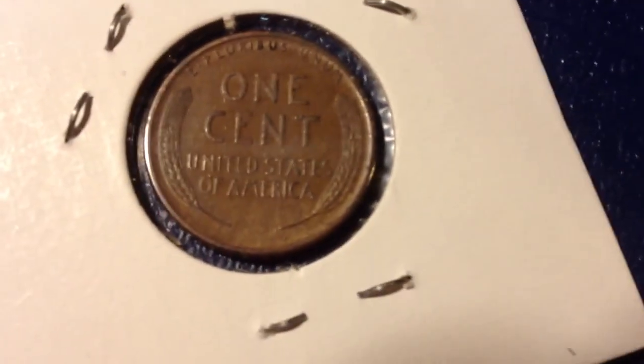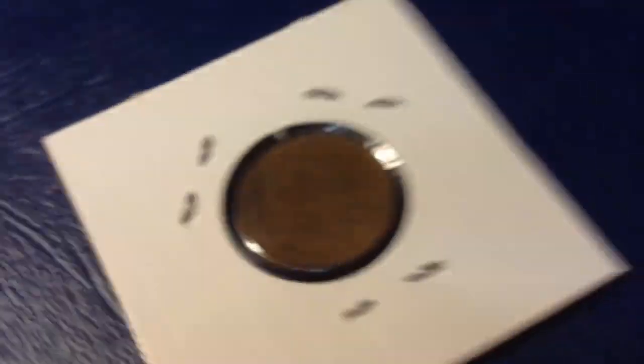Let me get my loupe. You can see the S mintmark right there — the light is making it a little tricky. It has really nice wheat lines on it. I'm not really good at filming copper, but I think you can see those wheat lines are full. I'm going to say Extra Fine 40 conservatively, probably Very Fine 35, but we'll see.